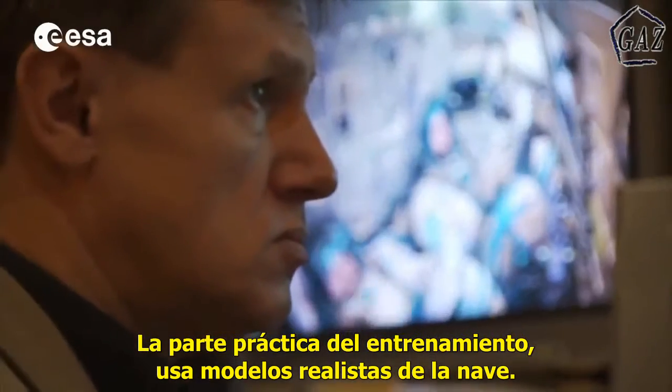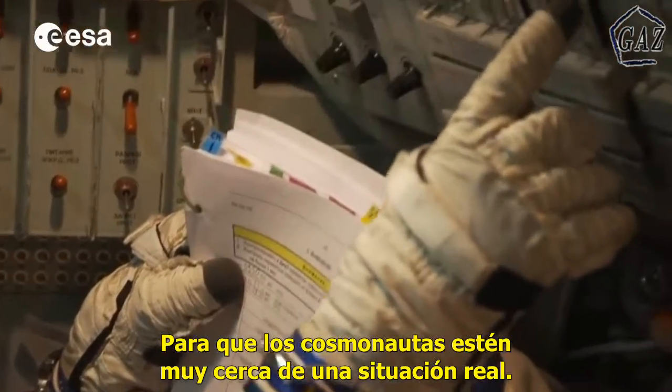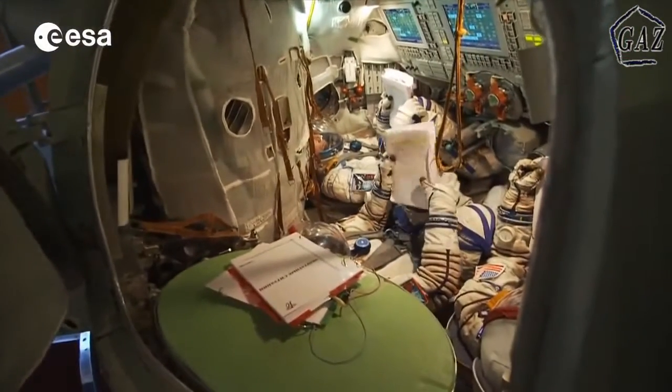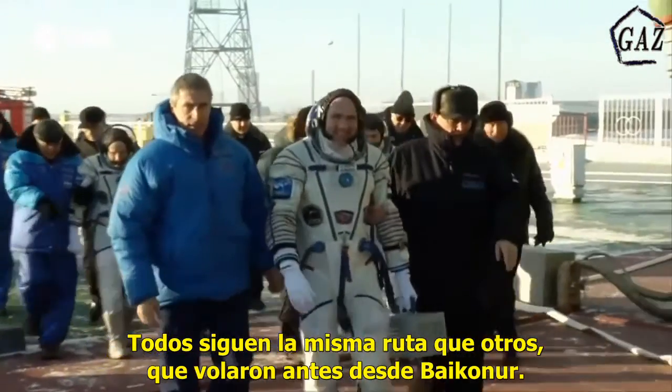The practical part of the training makes use of realistic models of the spacecraft that allow the cosmonauts to feel almost as if they were in a real situation. They all follow the path of many others who flew before them from Baikonur.